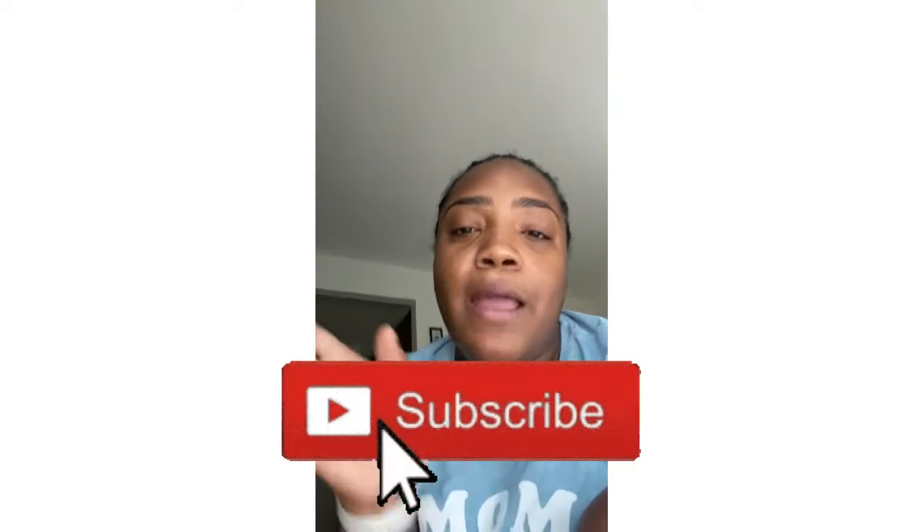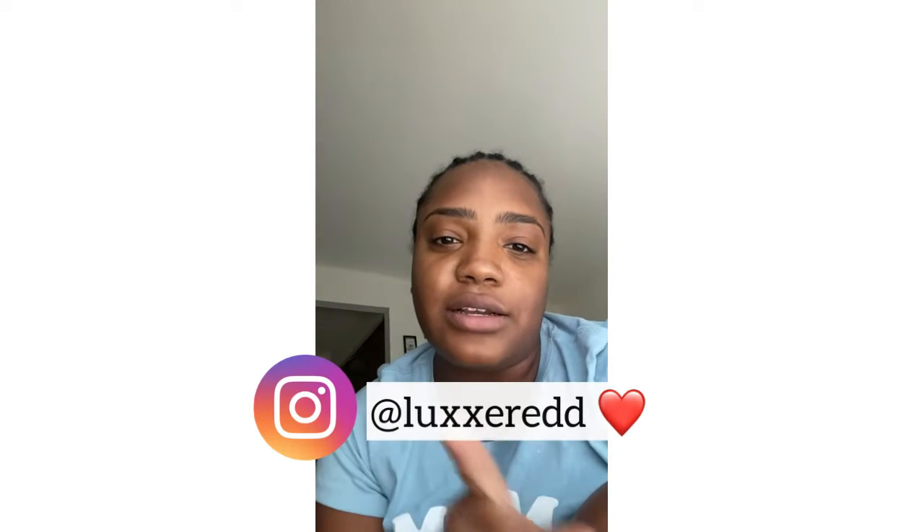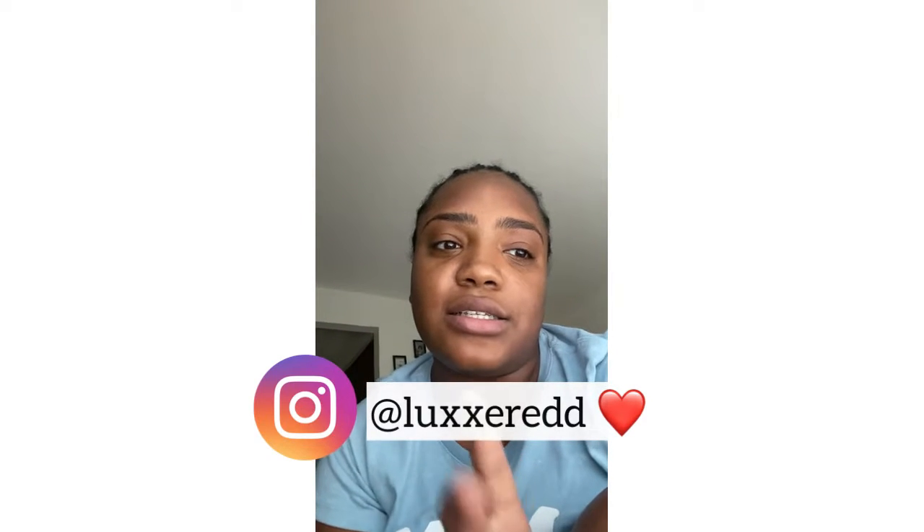If you haven't subscribed to my YouTube channel or followed me on Instagram, make sure you do that. My Instagram is LuxRed with two X's and two B's — I'll put it in the description box. I'll be back when I'm on the way and when I get there I'm going to do some more vlogging.